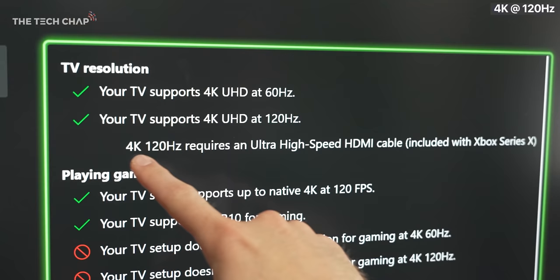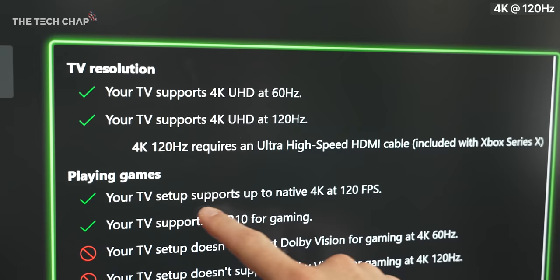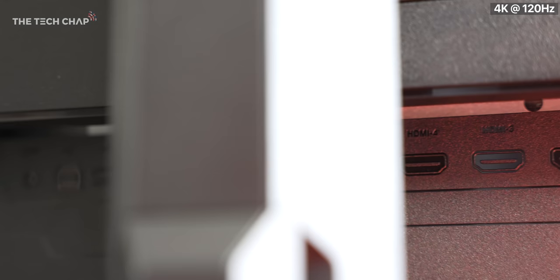However, before you throw your current HDMI 2.0 spec monitor in the bin because it's not this fancy new spec, actually don't worry, because when it comes to the refresh rate, even current 2.0 monitors support 120 at 1080p and 1440p. It's only 4K where you need 2.1 to get the high refresh.